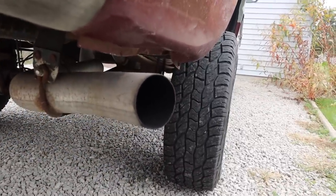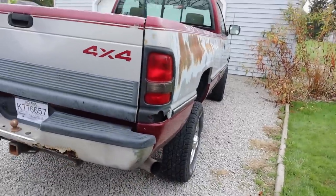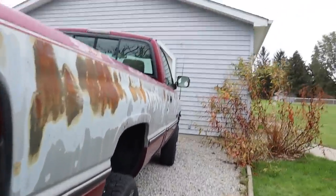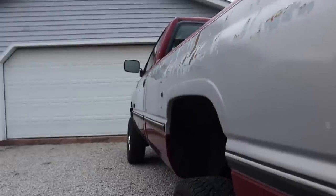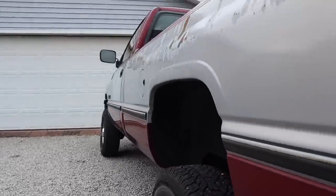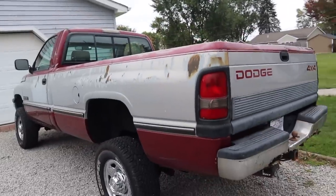That right there is how you know it was a grandpa truck. You can't hear anything — there's no sound to it. Look at those body lines though. She's pretty straight. She needs some work but she's straight.